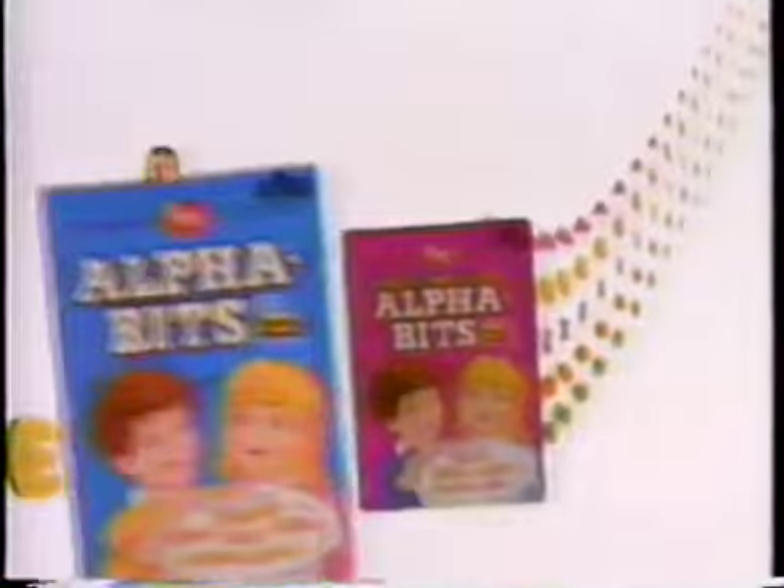A, B, C, D, E, F, G! Two alphabet cereal, one with marshmallows.